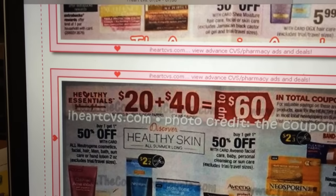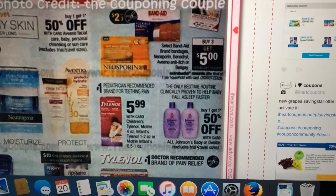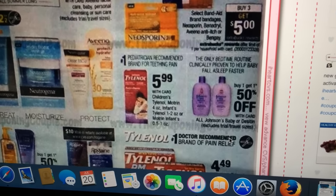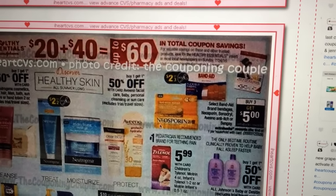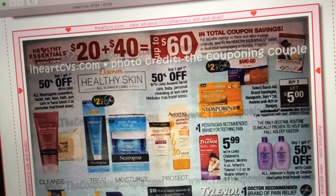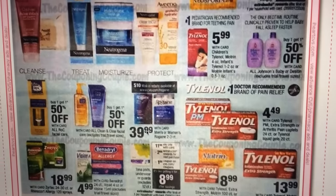Healthy Essentials: $20 plus $40 equals $60 in total coupon savings. Looks like we're getting a $2 off three Band-Aid coupon, and if you buy three you get a $5 Extra Care Buck back on Band-Aids, bandages, Neosporin, Benadryl, Aveeno anti-itch cream, or Bengay. I sometimes use my FSA account to buy Band-Aids since it's FSA-qualified — it's still my money, and I'll do this deal to get the Extra Care Buck back. It's a good way to stock up, especially since I have kids who always need Band-Aids.